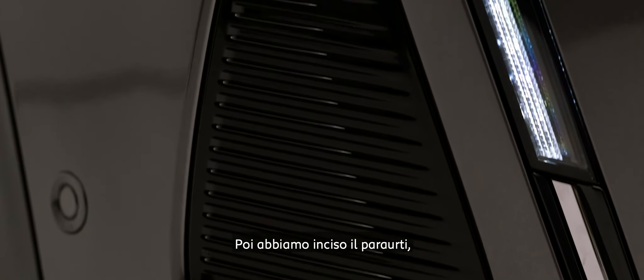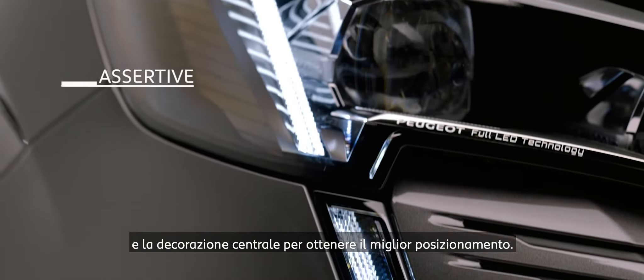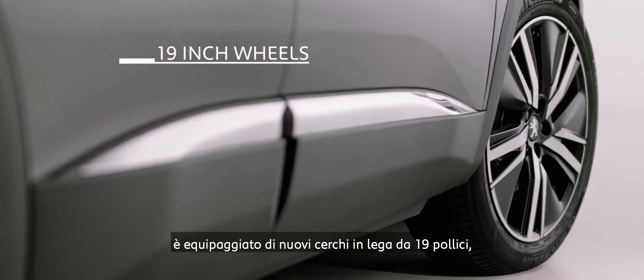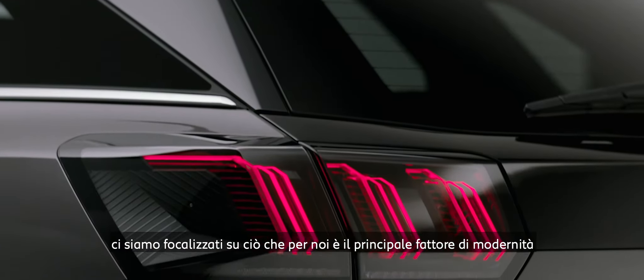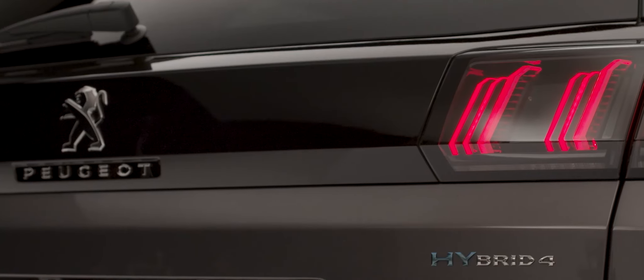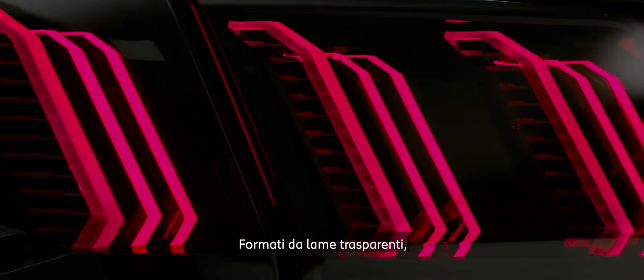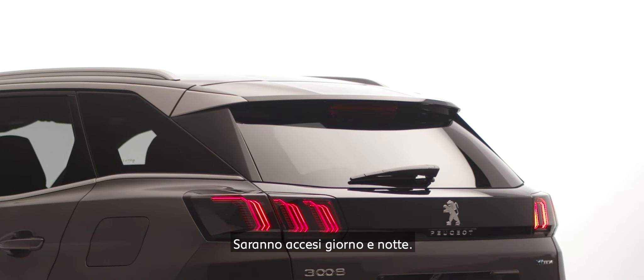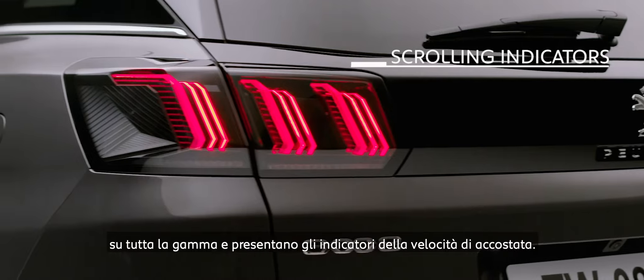And even further, in body color, to the slanted daytime running lights that are the new light signature of this front face — done to give more stability, perceived width, and status to the car. Then we carved the bumper itself, the lateral scoops, and the lower central decoration to achieve the best possible posture and stance. On the side, the new 3008 is equipped with new 19-inch alloy wheels evoking modernity and aerodynamic efficiency. On the rear, we focused our work on the taillights — the main driver of modernity and perceived technology. They stage our 3-Claw brand signature through transparent blades, illuminated night and day. These taillights are full LED across the entire range and feature a scrolling turn indicator.